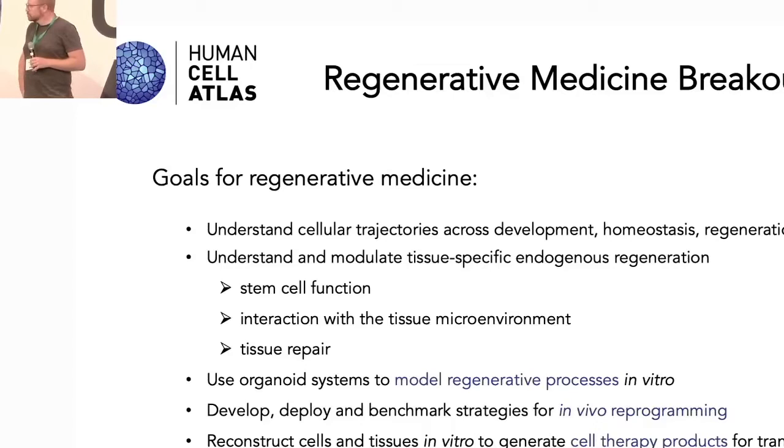I'm Henry Jasper. I'm a principal scientist in immunology discovery at Genentech, research and development, working on regeneration and regenerative medicine more broadly.